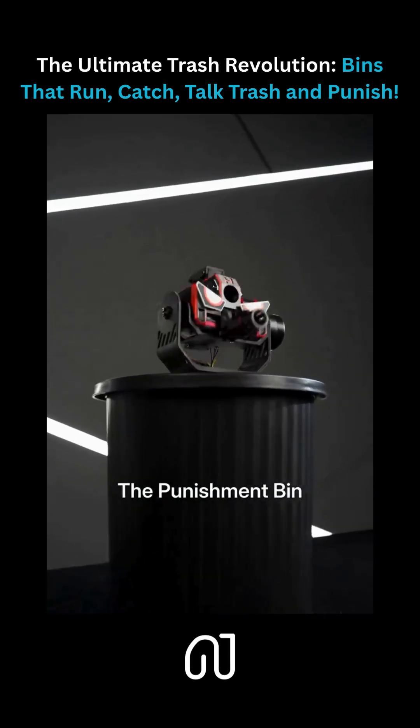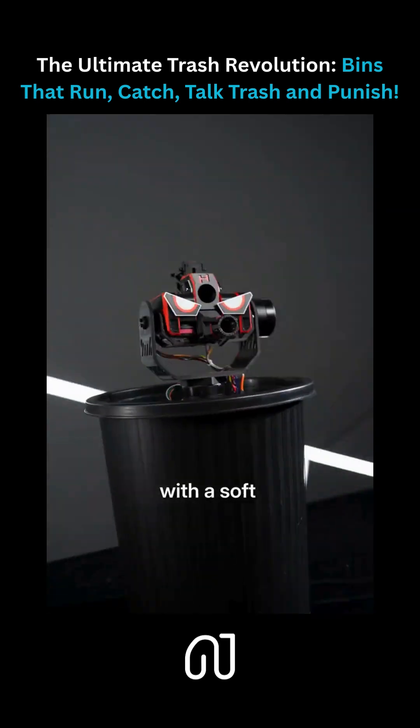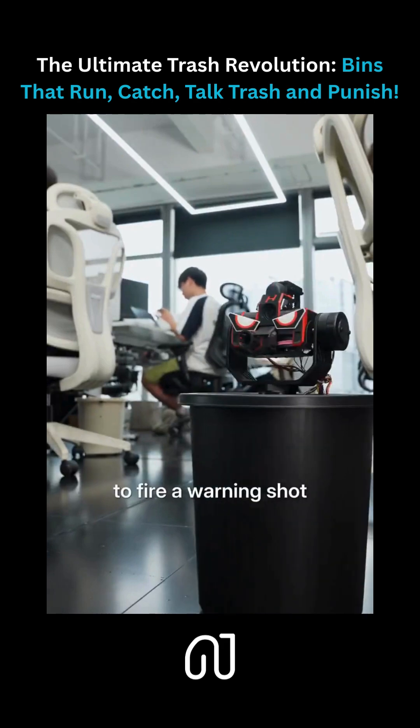And then came the ultimate bin — the punishment bin. We equipped it with a soft dart launcher. If someone litters, we can remote control it to fire a warning shot.